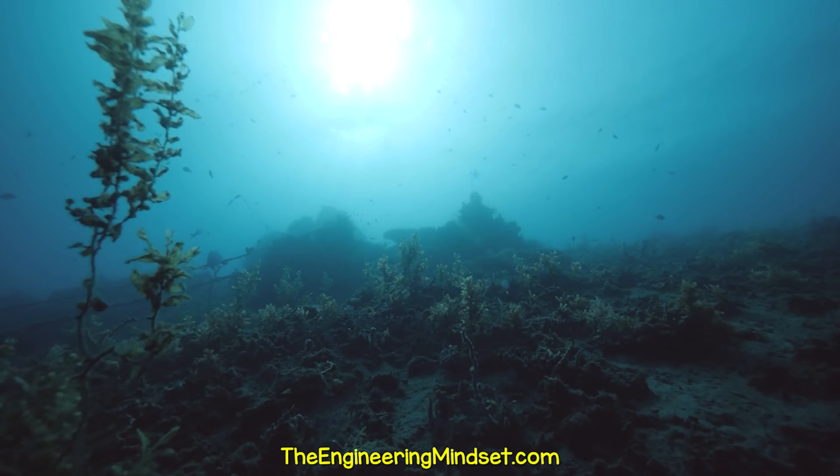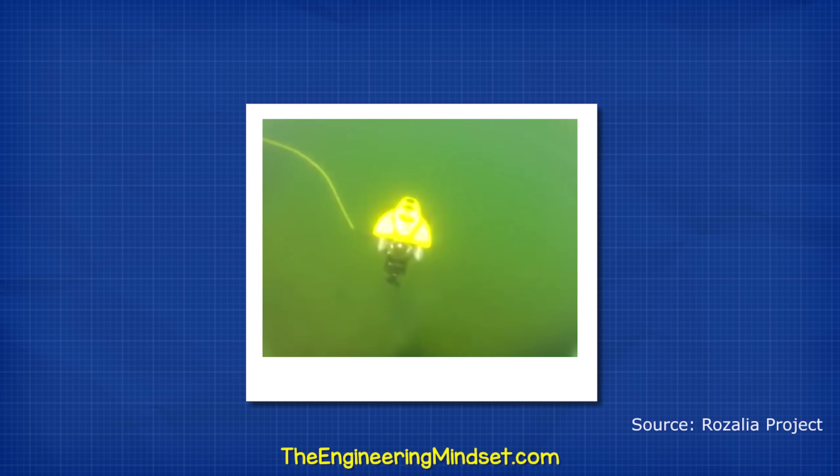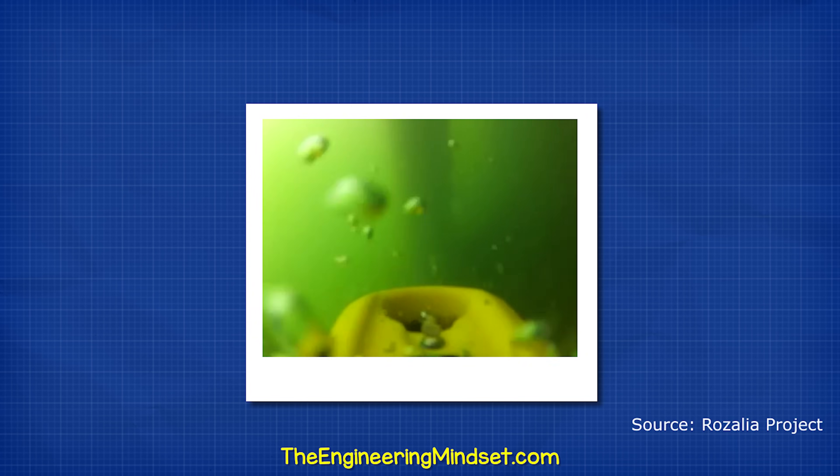For plastics on the sea floor, there's a robot named Hector the Collector. This robot is controlled via remote control and can dive down to collect trash. It uses sonar to see and map plastics for collection on the ocean floor.